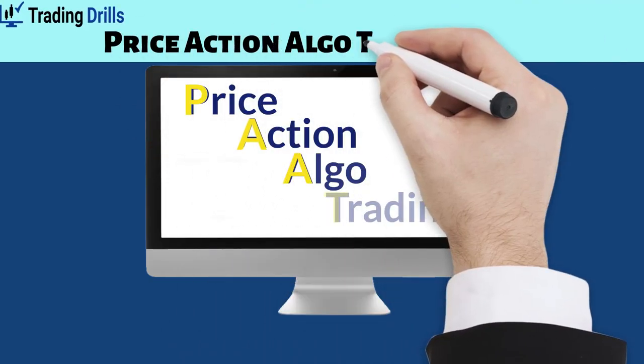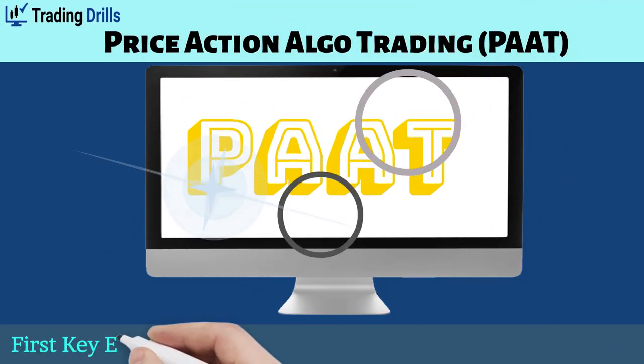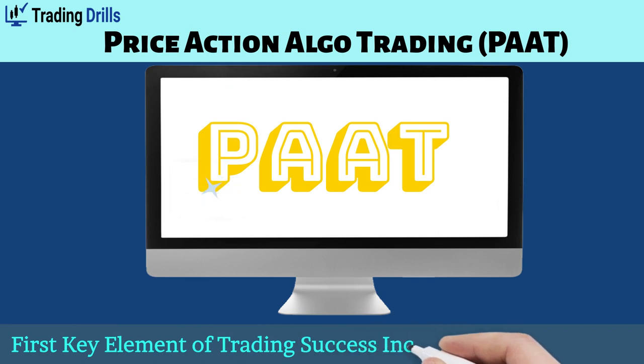Hello all traders! In this video, we provide you with the first key element of trading success incorporated in the Price Action Algo trading system.